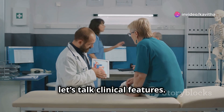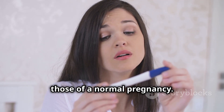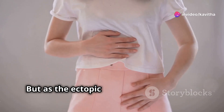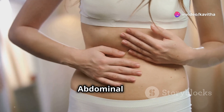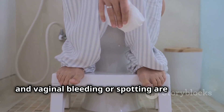Now, let's talk clinical features. Early signs can be subtle and often mimic those of a normal pregnancy — think missed periods, breast tenderness, and nausea. But as the ectopic pregnancy progresses, more alarming symptoms emerge: abdominal pain, often localized to one side, and vaginal bleeding or spotting are red flags.